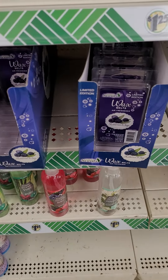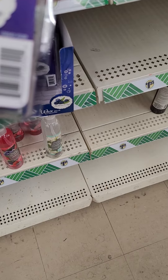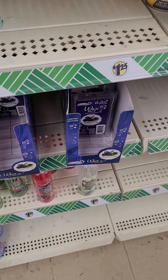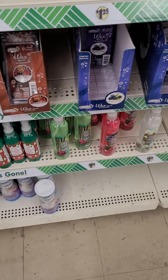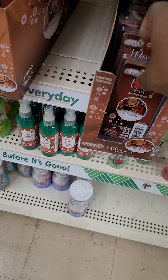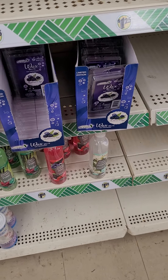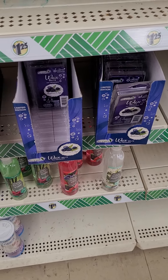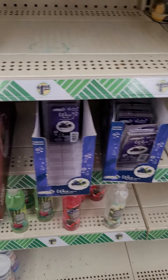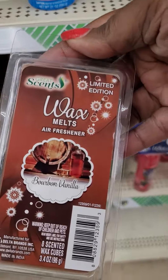Look at the wax melts — they have stepped up their game. A limited edition blueberry and sage. I don't smell it through the packet, so I don't know if it's a strong scent or not. They only have these two scents and they're both limited edition. This one is bourbon and vanilla. I am going to have to get one, and then I'll let you guys know what I think about it.